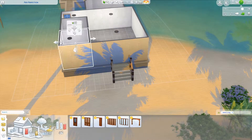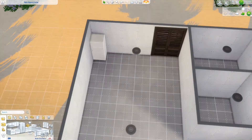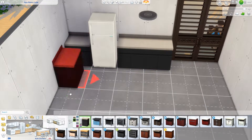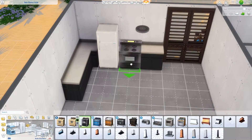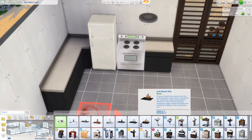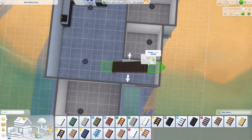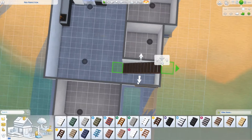I absolutely love the doors and windows they've made. I like the idea of having windows that don't have glass — it looks a lot nicer. The glass window they have for Island Living is pretty much the same as their previous glass windows, except it has a wooden finish. And it's way cheaper, which I don't fully understand, but I'm glad it's a cheaper option because when I'm building houses, the original windows took up some money.